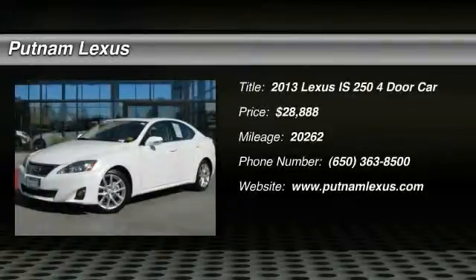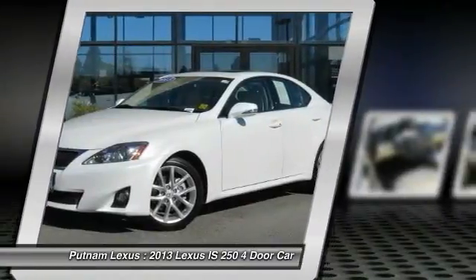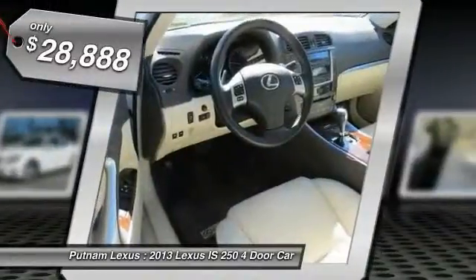The 2013 IS250 — an interior and exterior design inspired by the world of competitive racing. The IS250's authentic performance and style are the hallmarks of this classy luxury sedan, and it is priced below $30,000.